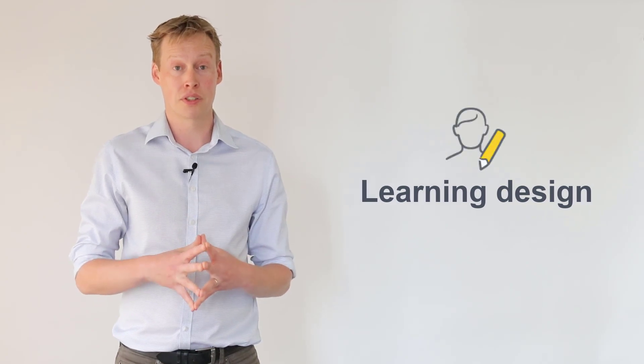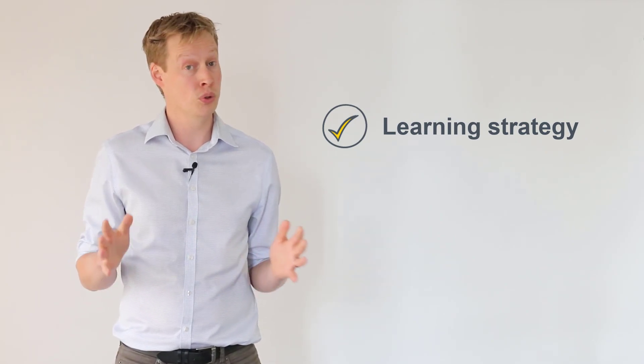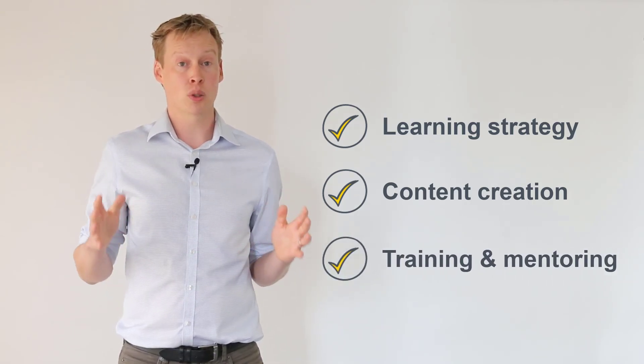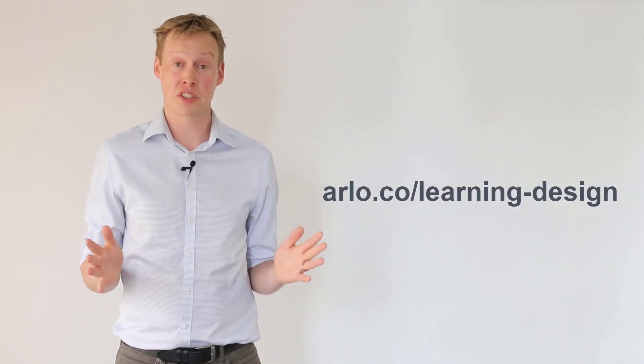That's why we've decided to start offering learning design services. Our team of experts can help you set up a learning strategy to navigate this new training environment, develop self-paced e-learning content that complements your instructor-led sessions, and upskill your team so they can do it themselves. To learn more, visit our website or speak to your success manager.